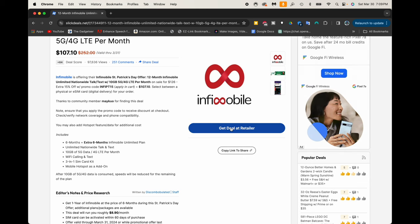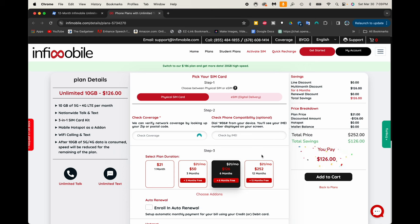Let's head over to the retailer. Here's the retailer, and as you can see it says it's going to be $126, but once you add that 15% off code in there, that will drop you down to $107.10.